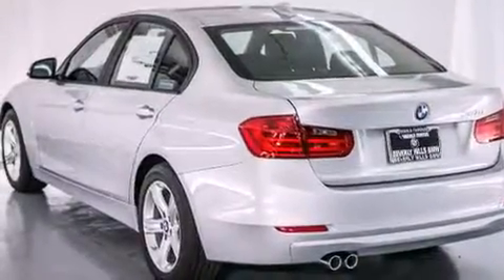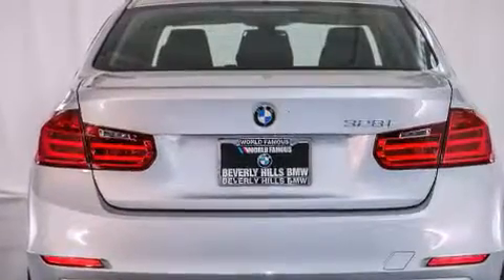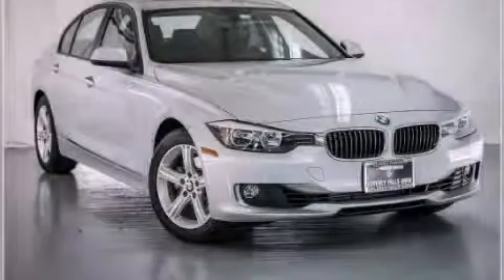With an EPA estimated rating of 35 miles per gallon on the highway, this automobile is clearly a fuel efficient choice. Contact us today to schedule your opportunity to see this automobile in person.